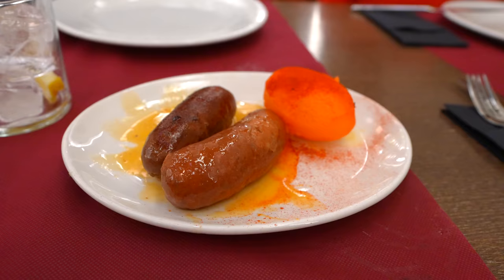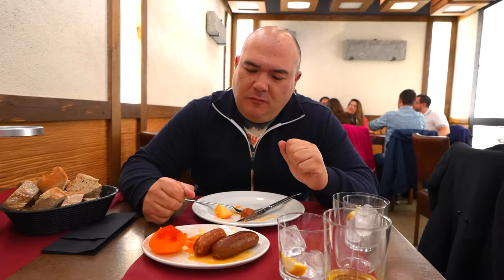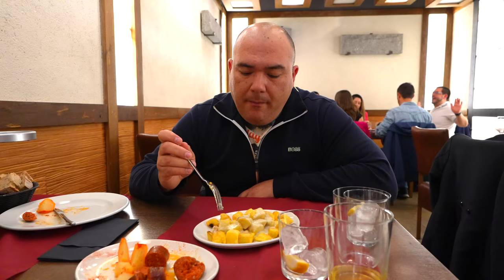First thing to start off the night was some chorizo. It looks like they don't grill it here — the chorizo is also served with potato. It's a super super soft sausage, very nice. Next up was some potatoes — these potatoes are something I've never had before. Oh, that is blue cheese. Very soft fried potato but the blue cheese is very strong. Batatas al cabrales — my Spanish is not that good everybody.